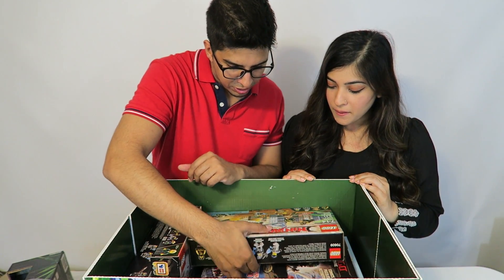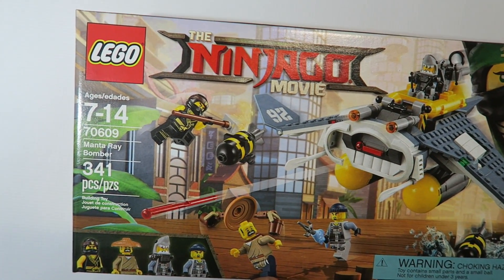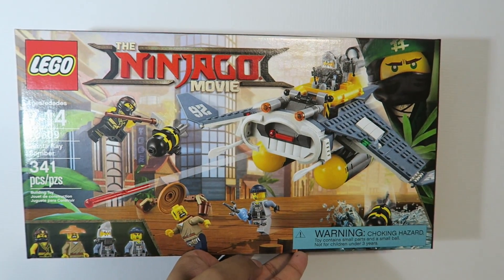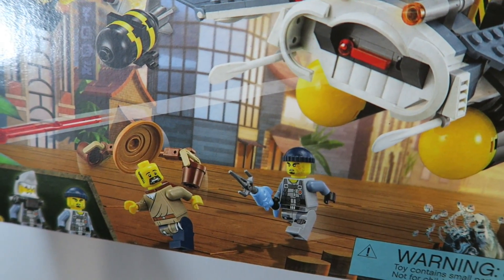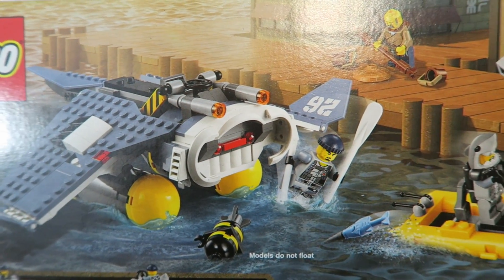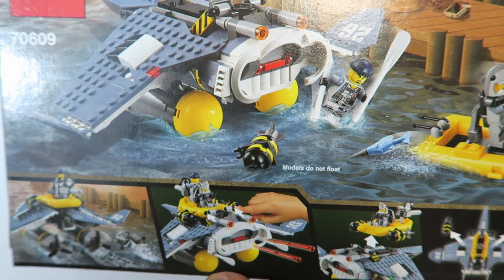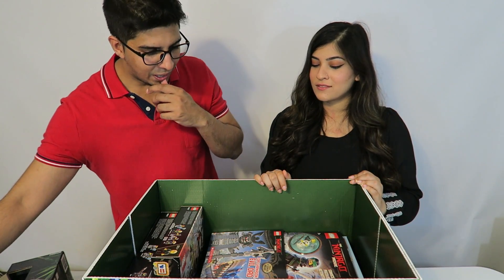Up next is a cool Lego set called the Manta Ray Bomber, associated with the movie itself. It looks like a scene where they bomb citizens. In the set you get a shark-looking guy, a ninja robber, a guy with a hat, and some bombs on a cool-looking airplane. On the back you can see an escape boat and a scuba diver that actually joins with the plane.